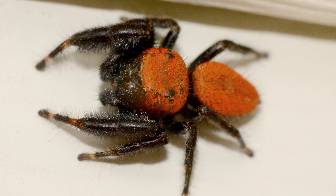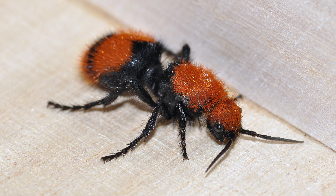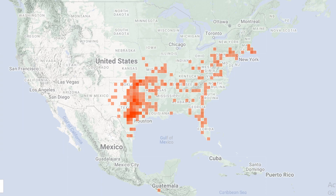Interestingly enough, it is thought that this species developed its coloration as a mimic to a velvet ant, such as a cow killer, pictured here. The cardinal jumper appears to be most common in Texas and Oklahoma, but it is found east to Florida and Connecticut. It looks as though it has also been reported in Guatemala.